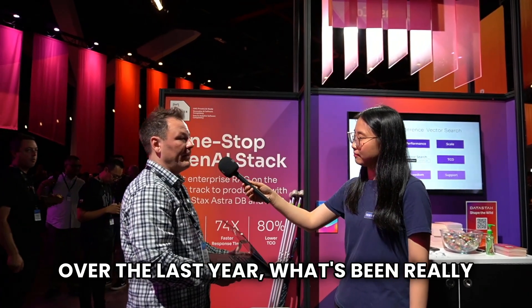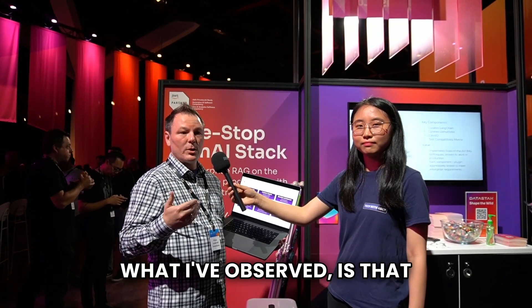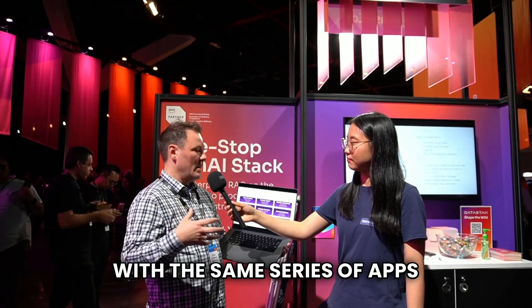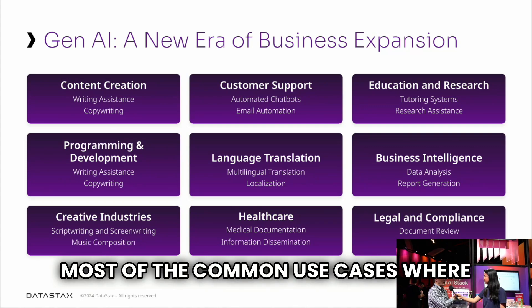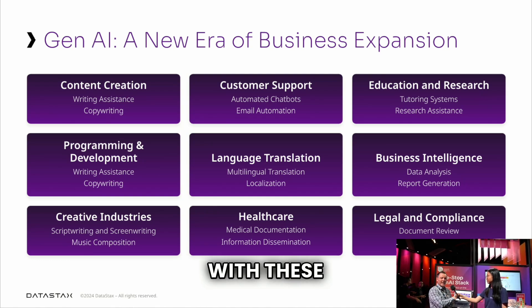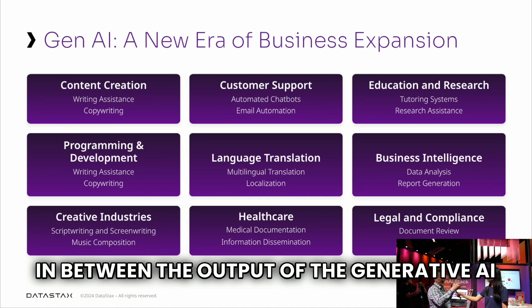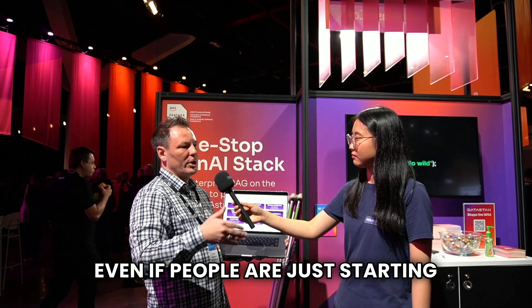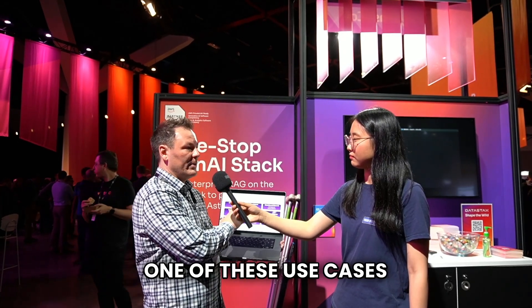Over the last year, what's been really fascinating is seeing where people are starting. What I've observed is that most people start in the same place or with the same series of apps. This screen shows the most common use cases where people have started. The reason they tend to start with these is they're low risk to implement, or they tend to have a human in between the generative AI output and the business value. Even people just getting into AI next year will likely start with one of these use cases.